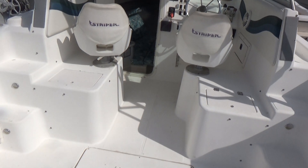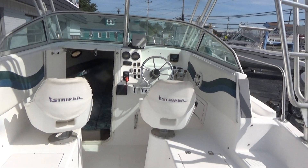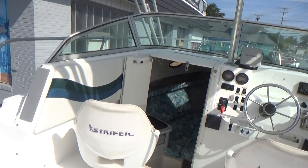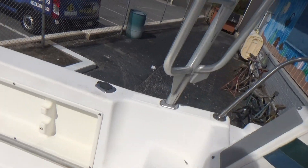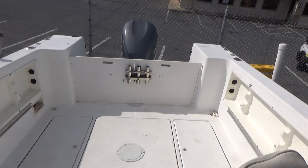M&M Boat Sales — we sell boats for less, guaranteed. Call us at 410-391-2333, or you can like us on Facebook or subscribe to our YouTube channel for immediate notification.